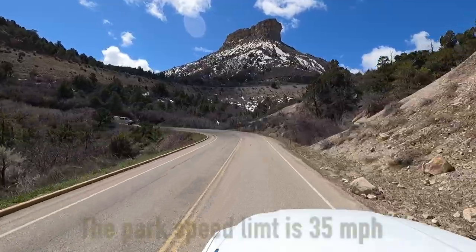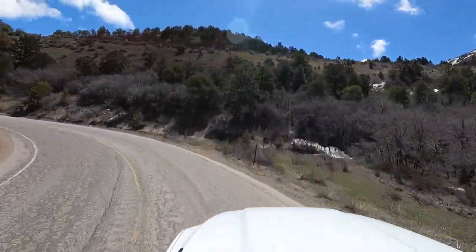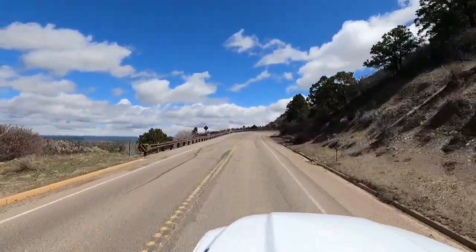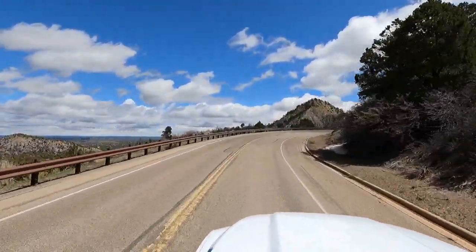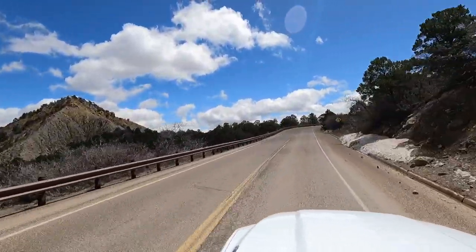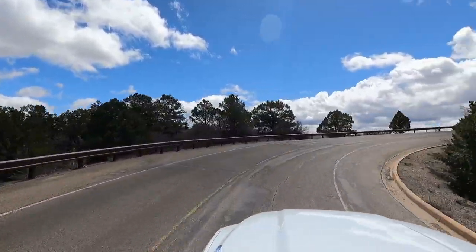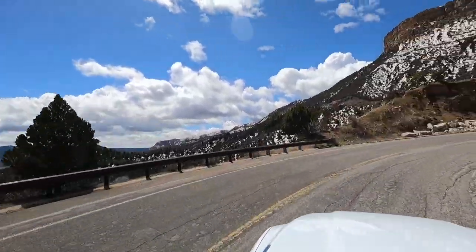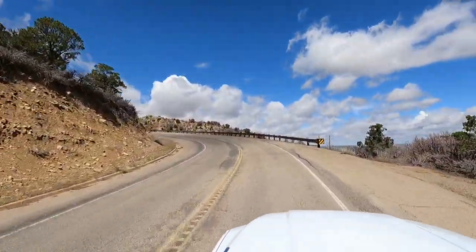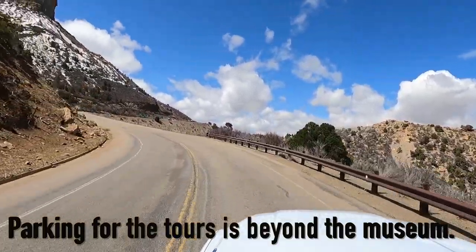Leaving the visitor center and heading into the park is a beautiful but surprisingly long drive. If you have scheduled a tour, you should allow an hour in driving time to reach your destination. The road is very busy in summer and requires traversing a lot of tight curves. Unfortunately, drivers will miss much of the beautiful scenery as they must remain focused upon the road. The distance from the visitor center to the museum parking lot at the end of the park is over 20 miles.